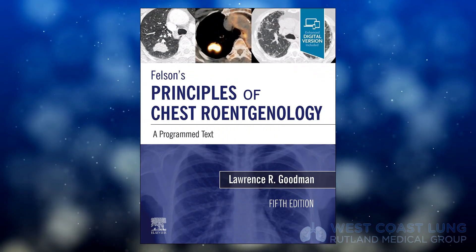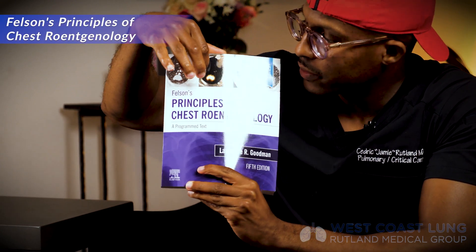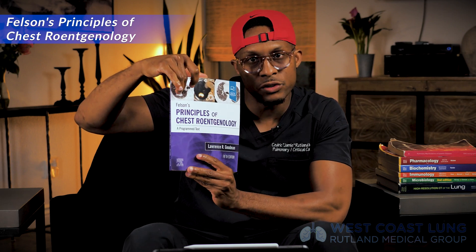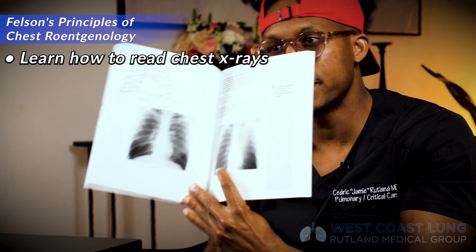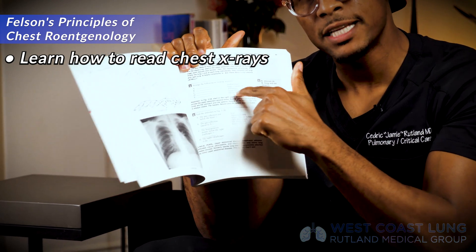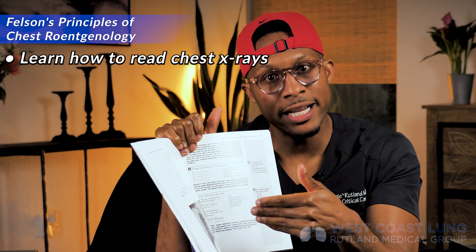The first book that I probably read from front to back — every page — is Felson's Principles of Chest Radiology, and you can see that here. This book essentially taught me how to read chest x-rays. You can see CT scans, interstitial lung disease, some fibrosis, and a PET CT on the cover. The way this book is constructed is it has blank spaces on one side of the page and the answers on the other side to help your brain learn what it is you've just read.